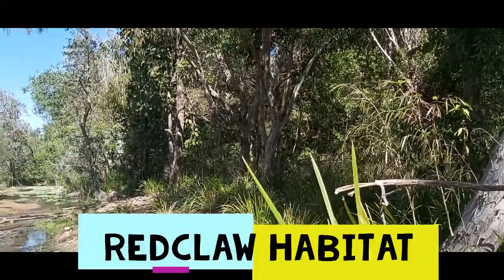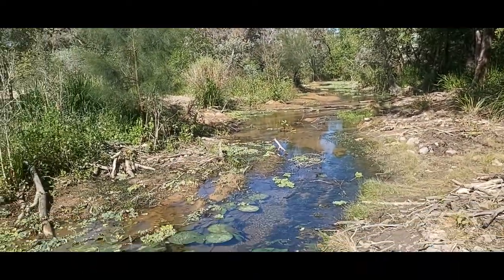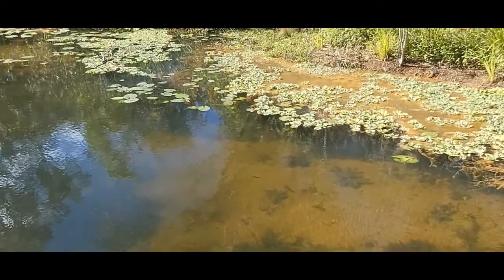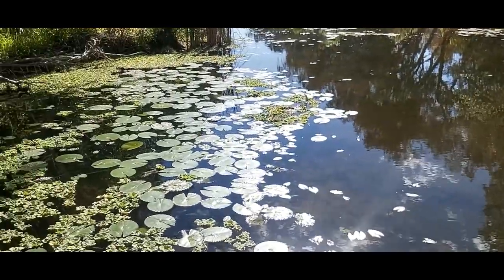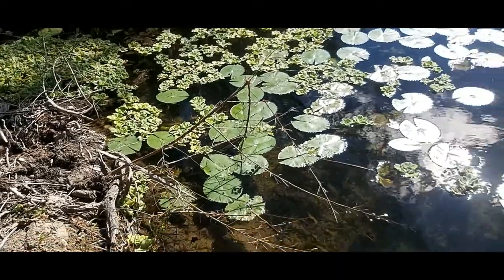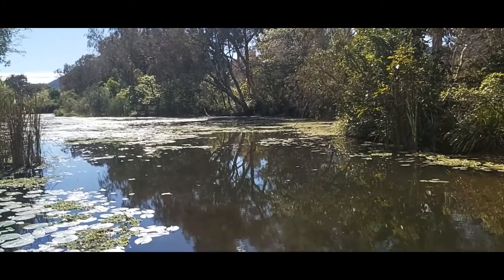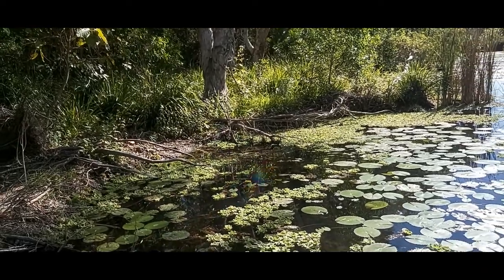Here is Townsville's hidden secret - a waterhole that is loaded with big red claw, yabbies and crayfish. When you're looking for similar holes, look for vegetation, lily pads, lots and lots of weed beds, weedy banks or tree roots. The weed beds are so important because the big red claw love this, especially if it's amongst big dead trees or laydowns that are in the water. The red claw really love big thick dead trees.